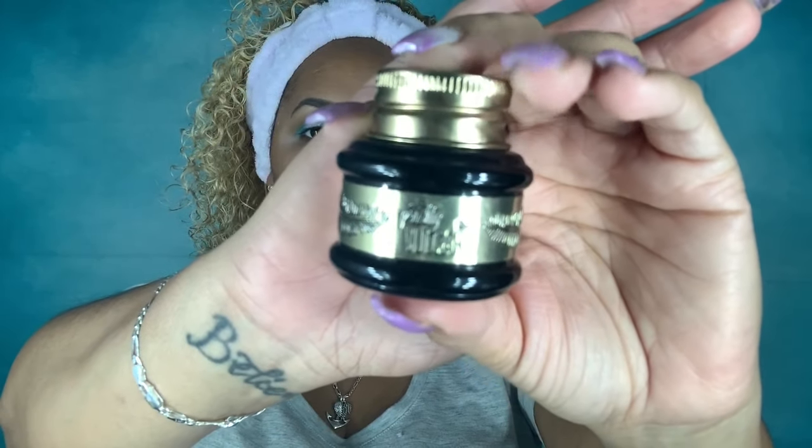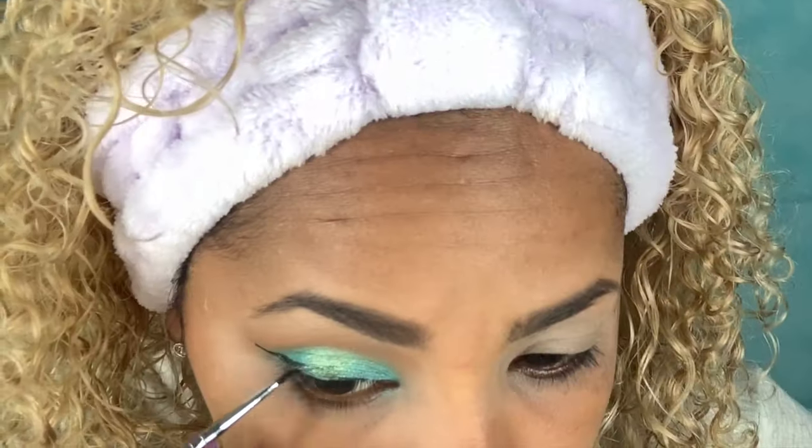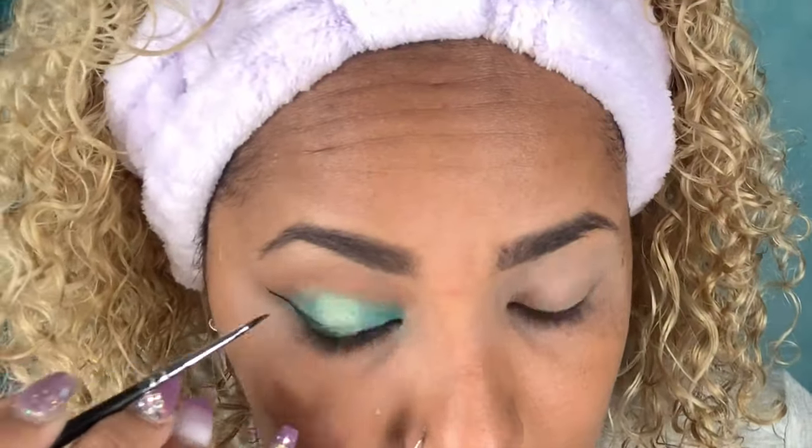For my wing, I'm going to use the jet gel liner from Pretty Gogore and my Morphe M250/1 brush to do my wing, just like I do regularly with any other eyeliner.